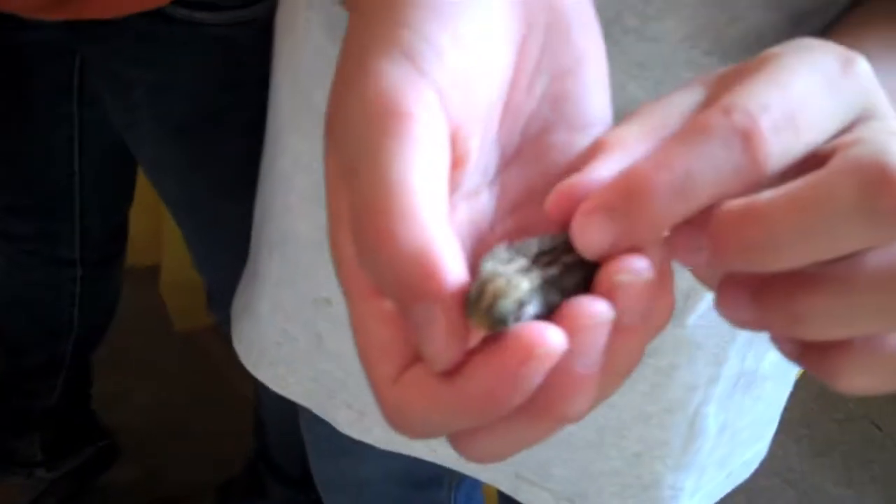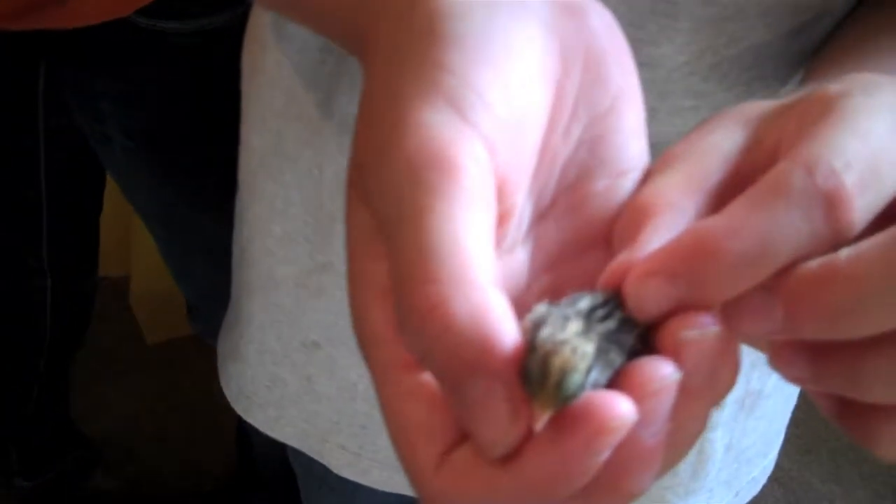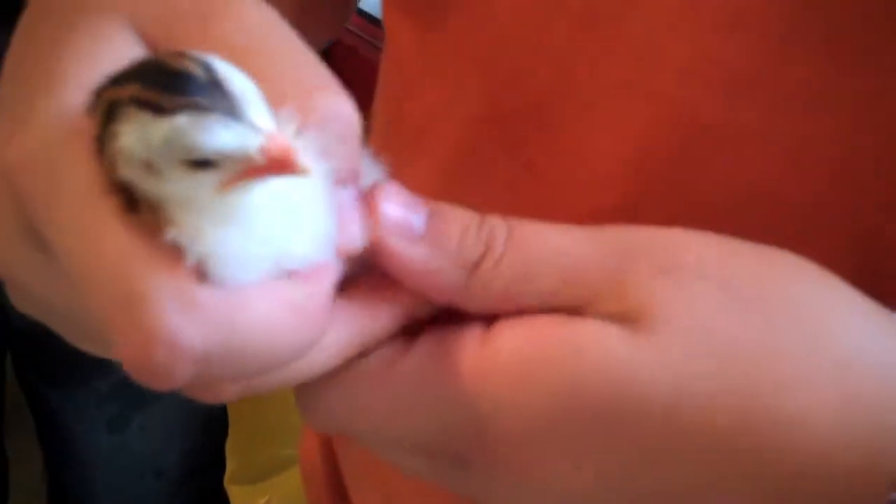Girls, what have you got? I have a button quail — the smallest kind of quail in the world. Wow, that is small. Mine is a guinea hen. It eats lots of bugs.